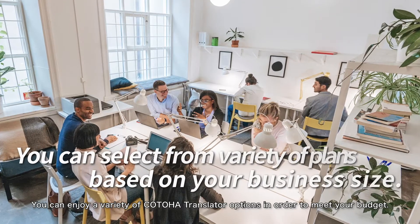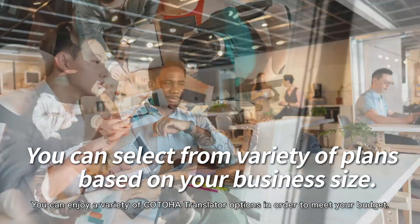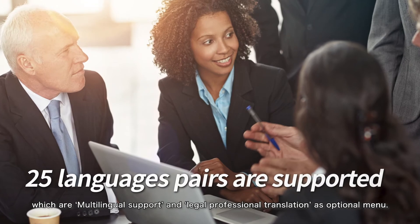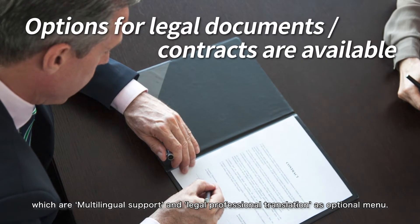You can enjoy a variety of Kotoha Translator options in order to meet your budget. You can also select new options, which include multilingual support and legal professional translation as optional menu items.